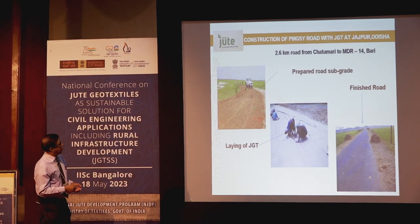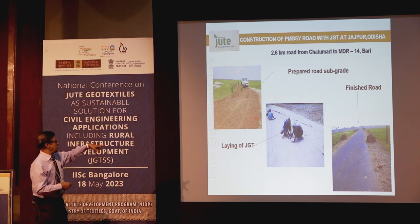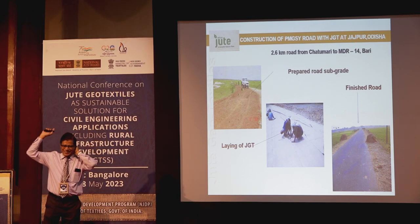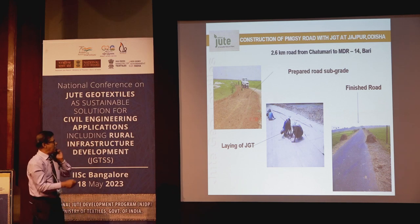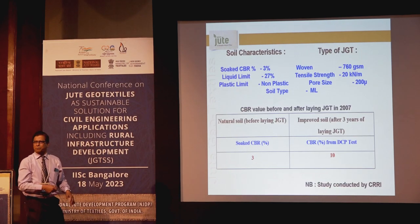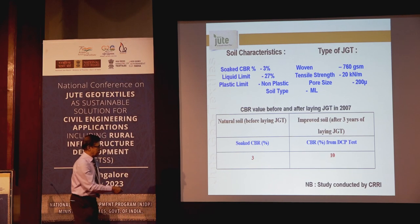This was done in Jadumari, Jajpur district of Odisha, when V.C. Pradhan sahab was the Chief Engineer there — under his initiative it was done. The improvement in road performance with jute ranged from 3 to 10, meaning more than three times enhancement of load-bearing capacity.